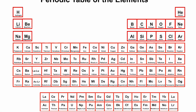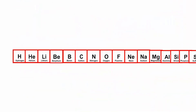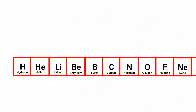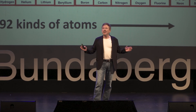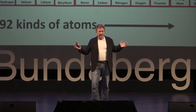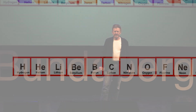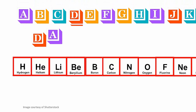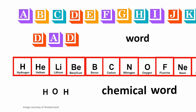If we simplify the periodic table by closing the gaps and putting the rows together to make one long row, we can see that it is just a list — very much like the alphabet — except where the alphabet has 26 letters, the periodic table has 92, showing the 92 different kinds of atoms that make up our physical world. All of it. Even when we look into outer space, we see the same 92 kinds of atoms. Just as the alphabet builds words, we can do the same with the periodic table — we build a chemical word, or what we call a chemical formula.